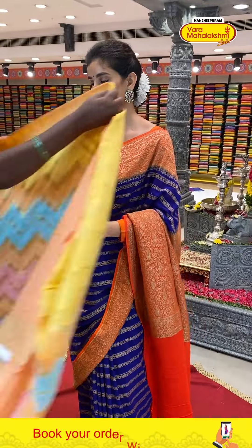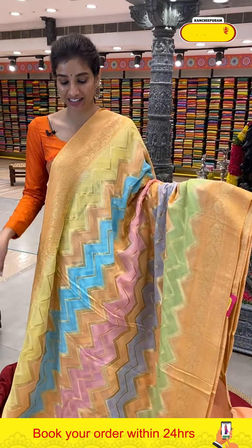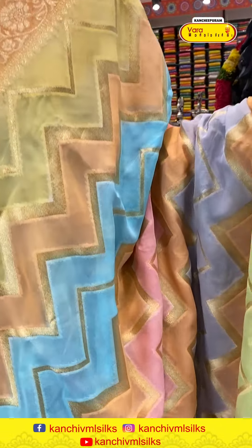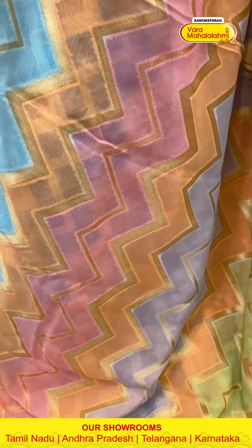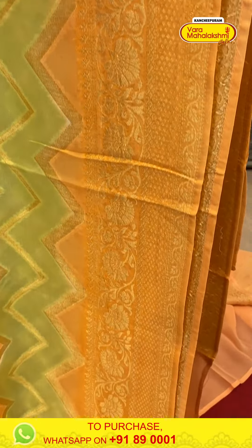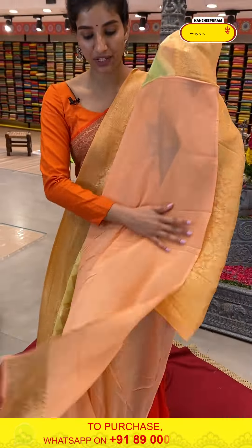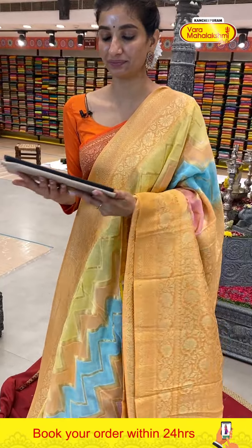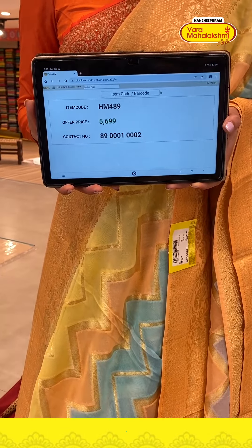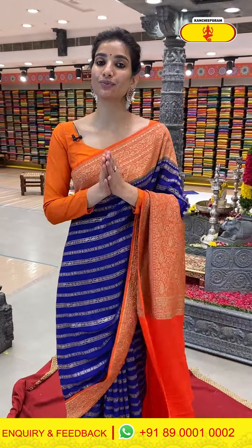Wow, it's a completely different saree from what has been shown so far — different design, different colors. I think this one suits every age group. Multi-colored body with zigzag golden lines, bright peach color on the border with golden flower booties. Brocade pallu in peach color and a peach blouse — very pretty saree. Code HM489, price ₹5699.